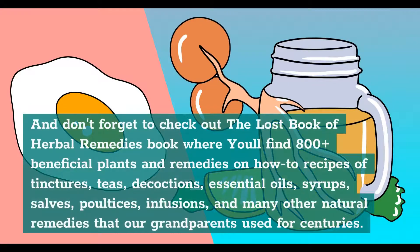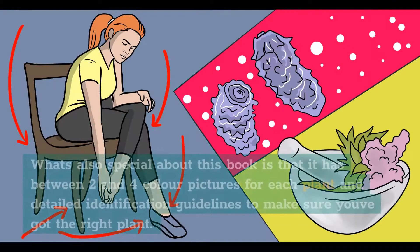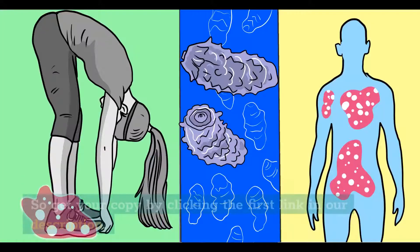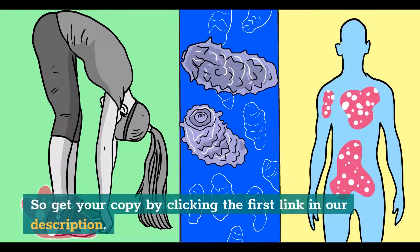Don't forget to check out the Lost Book of Herbal Remedies, where you'll find 800-plus beneficial plants and remedies, including recipes of tinctures, teas, decoctions, essential oils, syrups, salves, poultices, infusions, and many other natural remedies our grandparents used for centuries. It has between two and four color pictures for each plant and detailed identification guidelines. Get your copy by clicking the first link in our description.